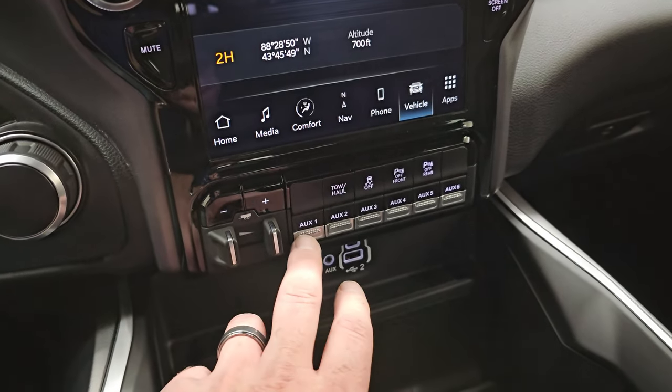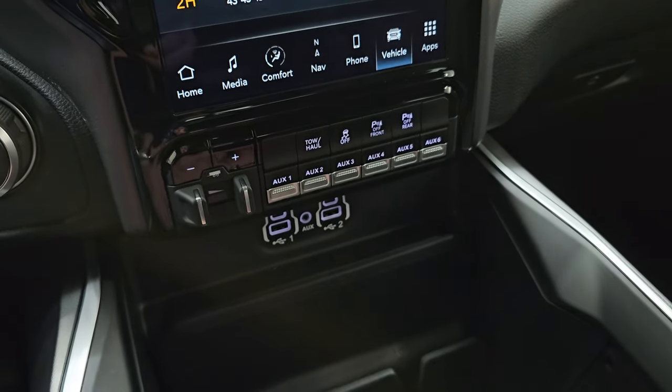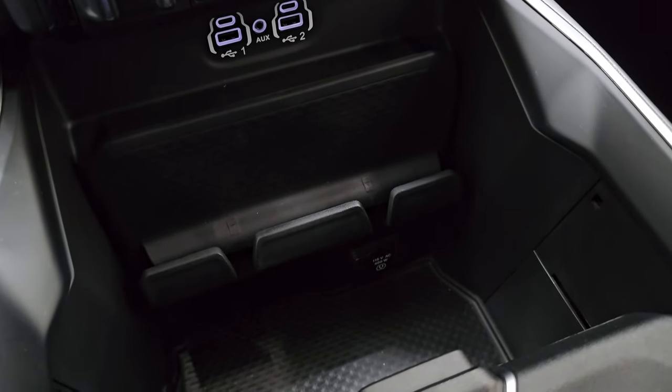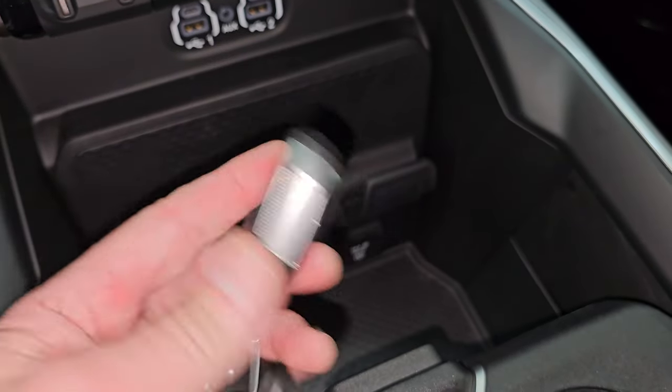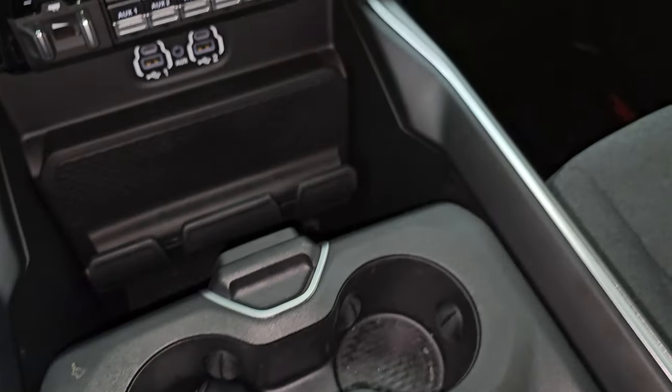Down here is your factory brake controller. You get six auxiliary upfit switches, tow-haul mode, stability control, front and rear parking sensors, two USBs, two USB-Cs, and an AUX jack. Down there is your 115-volt 400-watt plug-in. You also get keyless entry with remote start, and a sliding coin holder and cup holders.